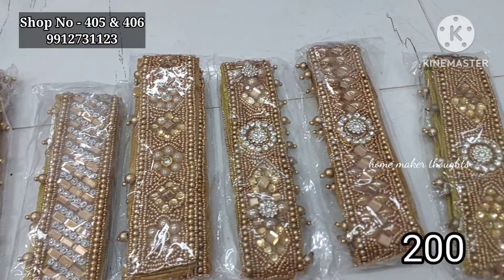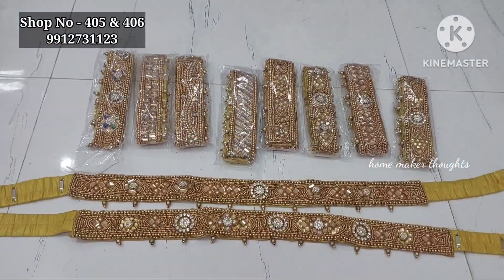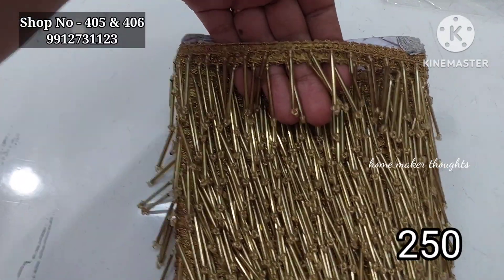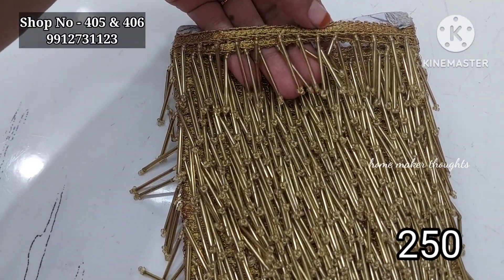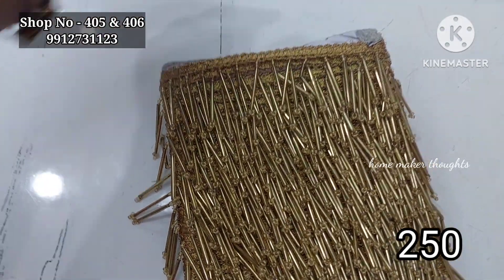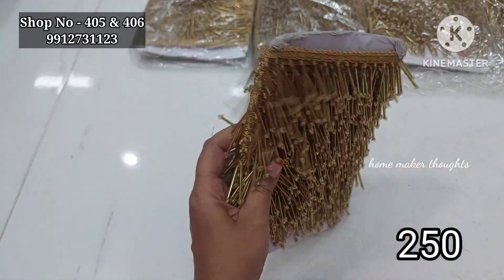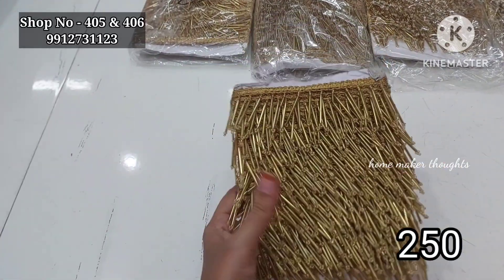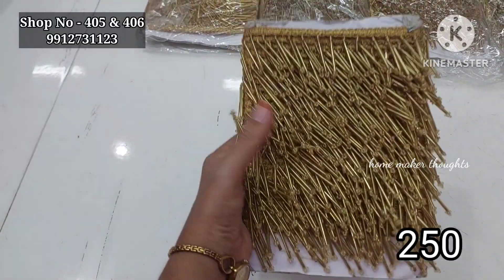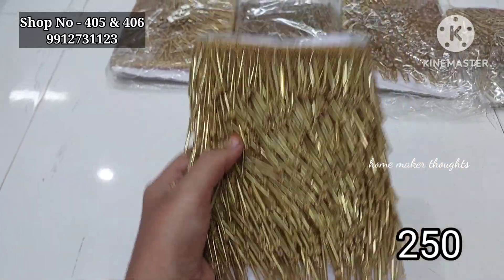Shipping is also available — check the WhatsApp group link in the description below. Next are chasey hangings lace — one and a half inch gold color combination, 9 meters, extraordinary design, for blouses and sarees. Price is only 250 rupees.